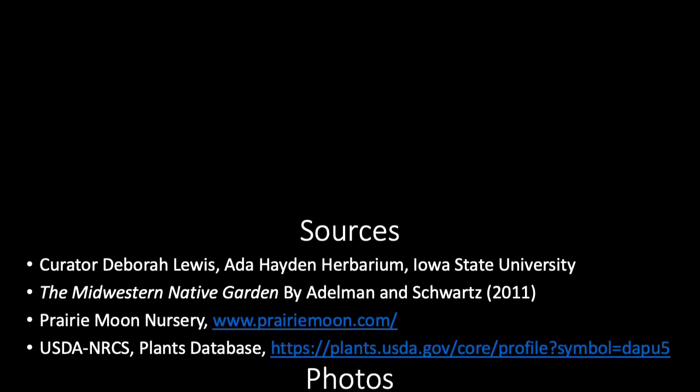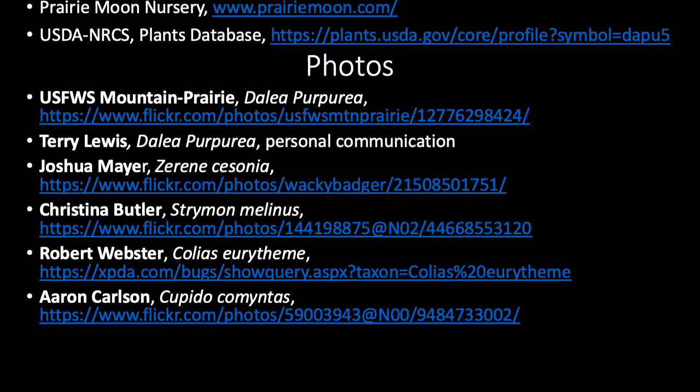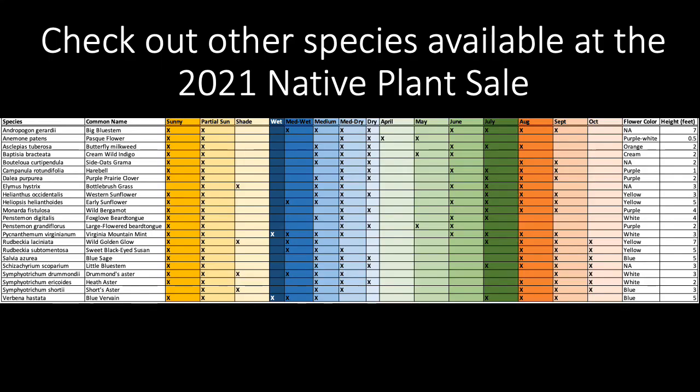Our information about Dahlia purpurea comes from these sources, and we'd also like to acknowledge the photos from these photographers. Check out videos about other native species available in the 2021 Native Plant Sale, also found in the same playlist.